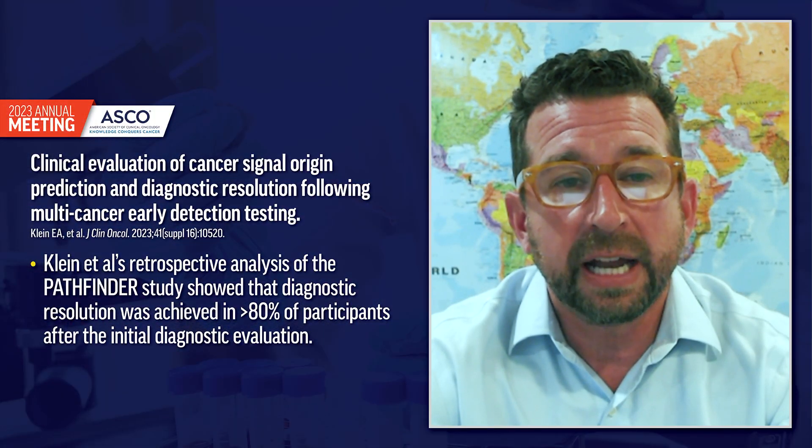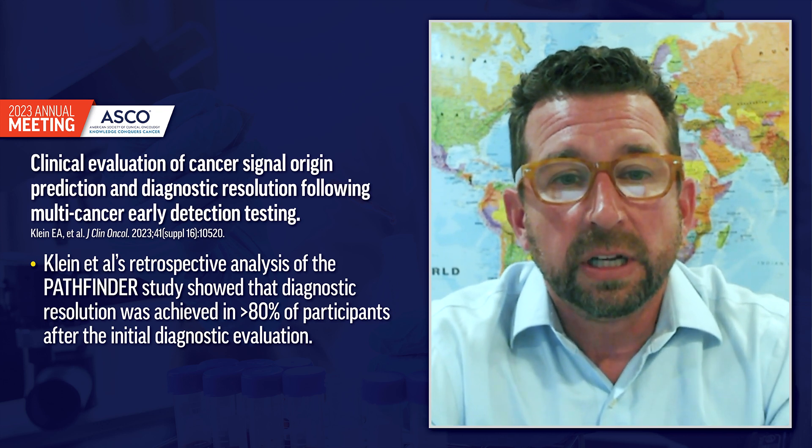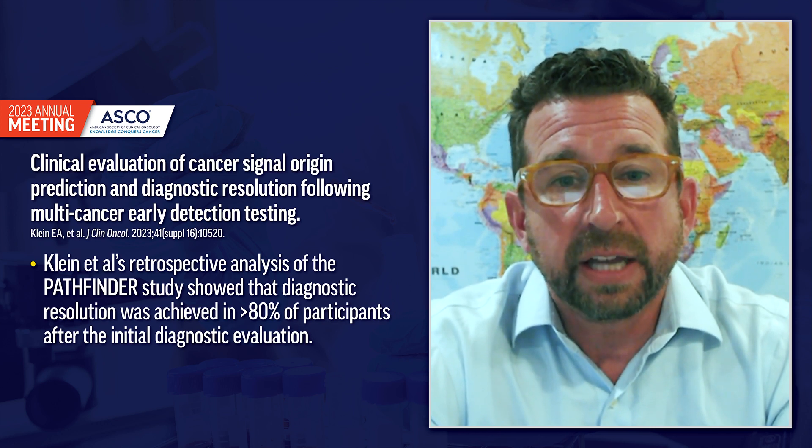There are studies reported at ASCO by Eric Klein, for example, that showed diagnostic resolution was achieved in about four out of five — over 80% of participants — after the initial diagnostic evaluation. It's like if you're missing a cell phone and you ask your friend to call it to find out where it is. Certain tests like Galleri are able to actually tell you where the cancer is likely to be, and that is clinically important and essential for this type of test.